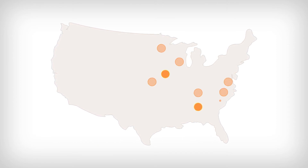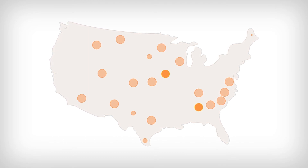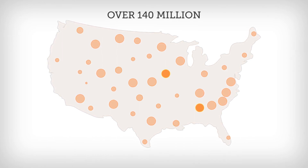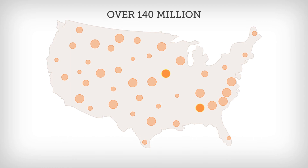In fact, power outages are much more frequent across the country than we like to think about. We are doubling the number of outages every five years. In 2014, over 140 million people were affected by power outages in the U.S. alone, and it continues to grow.